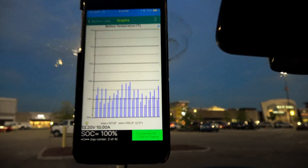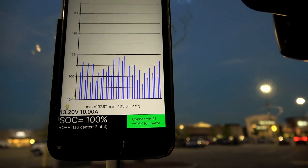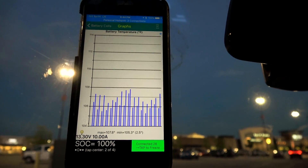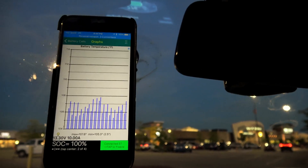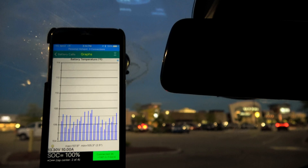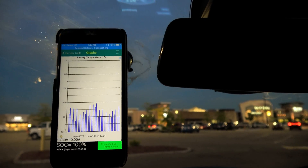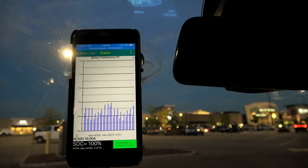Let's take a peek at our temperature: 107.8 degrees Fahrenheit of battery pack temperature. That's current. Maximum was around 113, which was also when the car limited the charge speed down a little bit to prevent overheating.